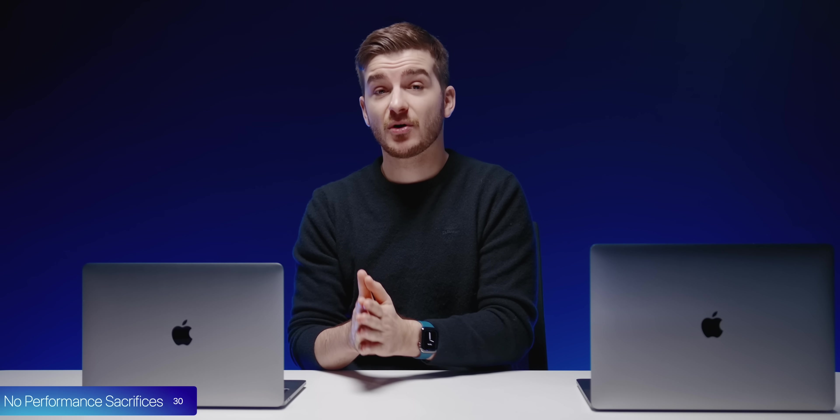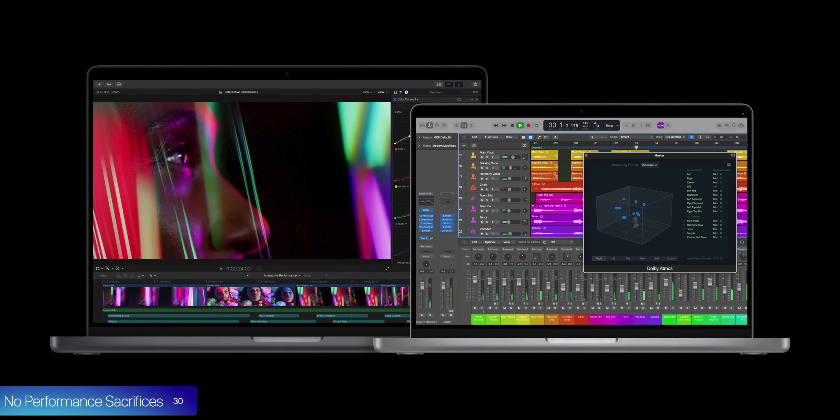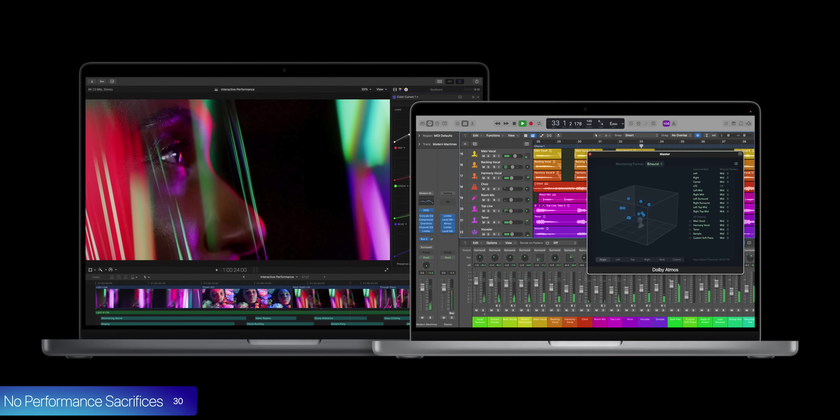Starting off at number 30, we now have the exact same configuration options on both the 14-inch and the 16-inch, so they have the same components and the only differences are the display size and the battery life, which is awesome because you no longer have to get the 16-inch model to have the most powerful MacBook.